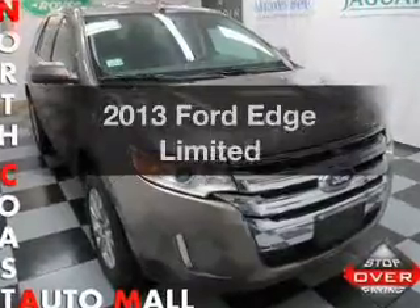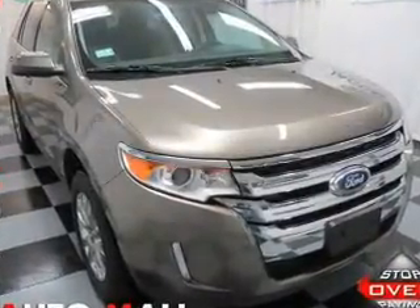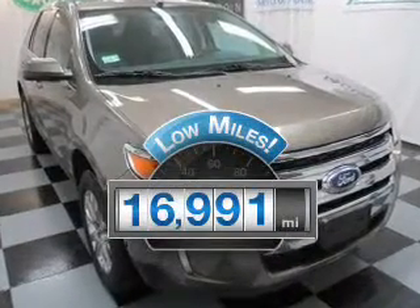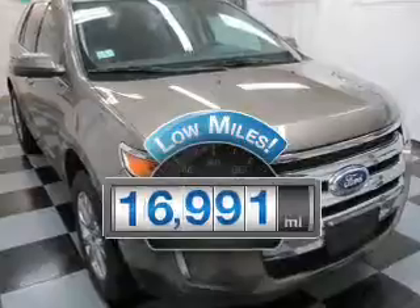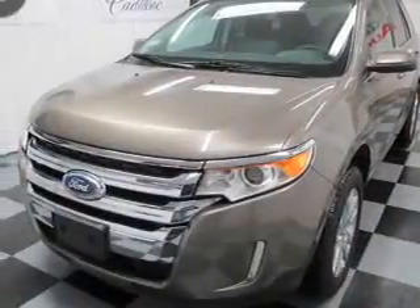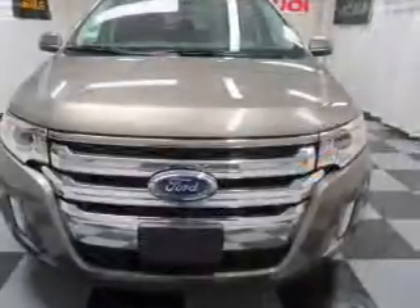Check out this 2013 Ford Edge. If you're looking for a first-rate auto, this one could be yours today. Low mileage is an important factor in your purchase, and this vehicle delivers a low odometer reading with a reliable six-cylinder engine. The powertrain includes all-wheel drive connected to a smooth-shifting six-speed automatic transmission.